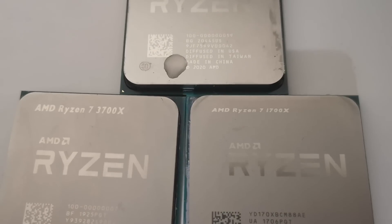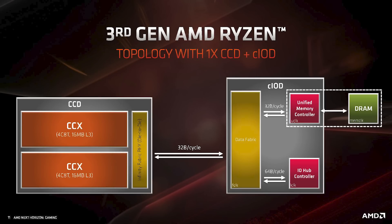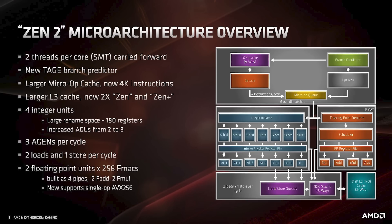We had a small refresh with Zen+, which we'll skip over here. And then Zen 2 perhaps marked one of the more important releases for AMD ever, because it brought in chiplets. Zen 2 also increased gaming performance quite substantially as well. And obviously, this is a tale which will continue to be told.